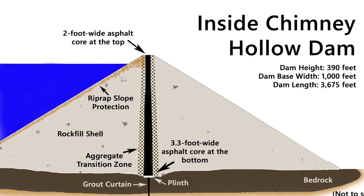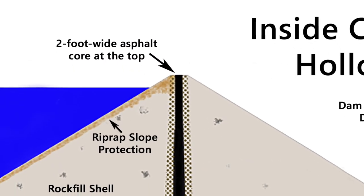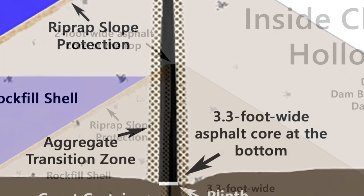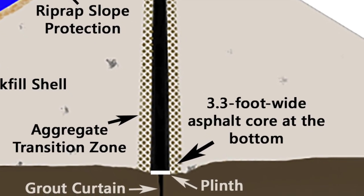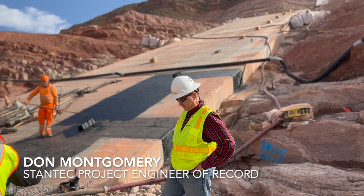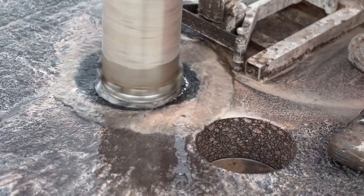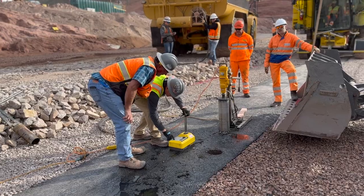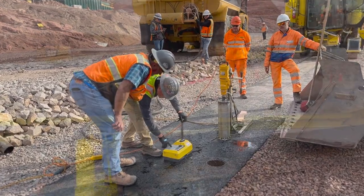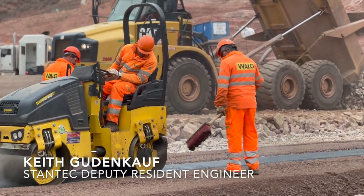There are about 200 asphalt core dams in the world. However, this will be the second asphalt core dam in the United States and by far the tallest. The technology has proven out over the course of 60 or so years in terms of what's in practice in the industry. The dams continue to perform like the day they were constructed, or in some cases actually better. It's got an asphalt core, filter zones, and then rock fill on both ends, and this all has to work collectively together.